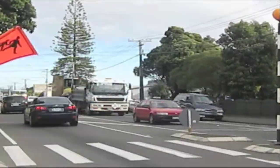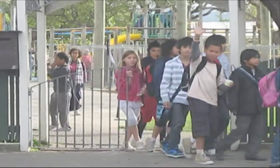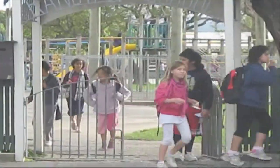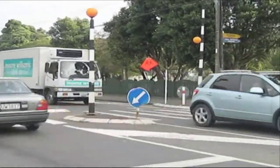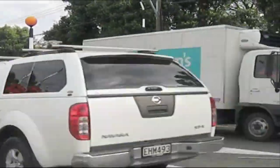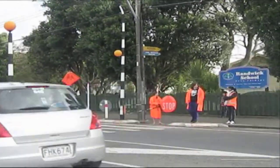Roundwick Road is an arterial road which serves both commuter traffic and freight traffic to and from the industrial areas of Gracefield and Seawood. The school travel plan raises the main safety concerns with a busy arterial road outside the school gate on Roundwick Road. Also, many families voiced their concern about cars not stopping or slowing down for children on the crossing.